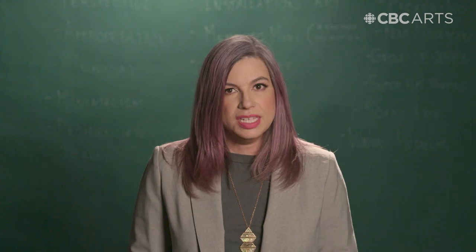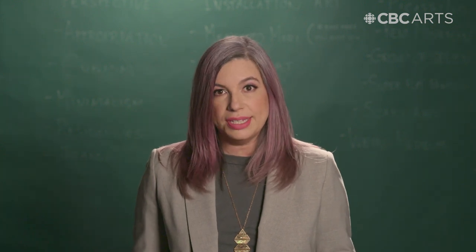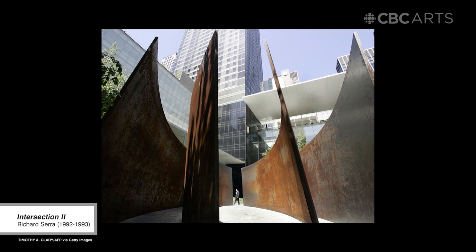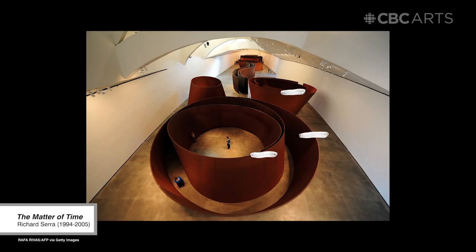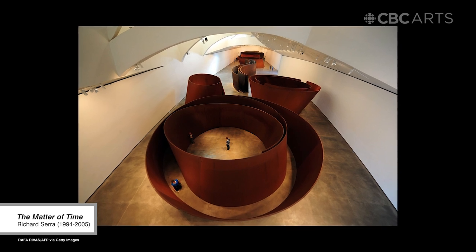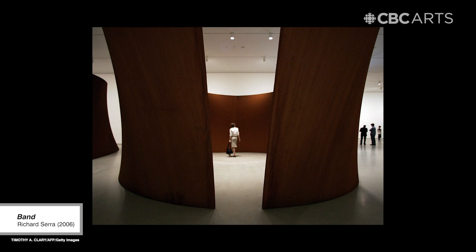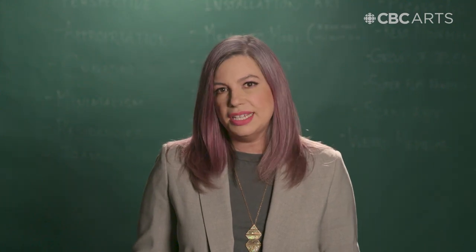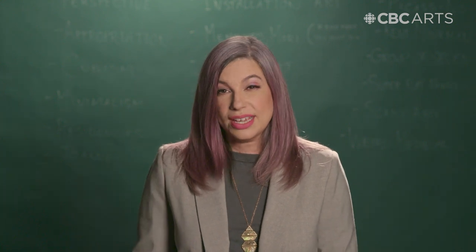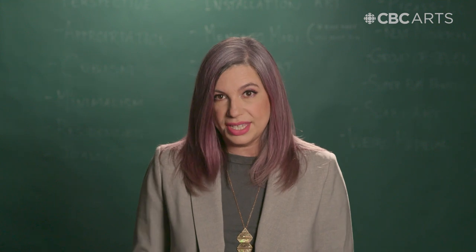Meet Richard Serra. His work can be seen around the world, usually made out of massive sheets of metal. You can even find one of his works called Tilted Spheres in Terminal 1 of Pearson International Airport in Toronto, where the section of building it's in was actually designed to accommodate the huge installation.